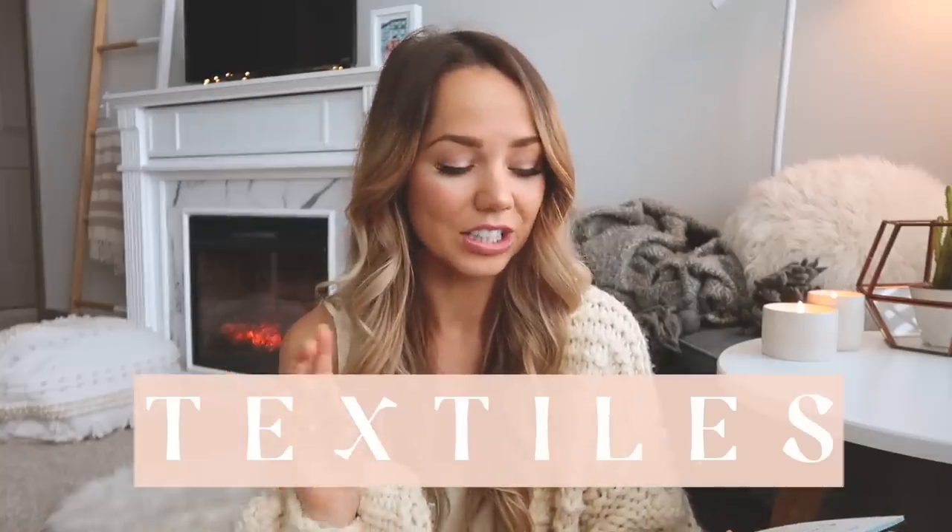I just adore that so much. If you've followed my channel for a while, you know how important home is to me and just establishing a cozy space. I want everyone who comes into my space to feel happier and cozier. I'm really excited to share these tips with you today. I split them into three categories because some relate to each other: light, textiles, and life.